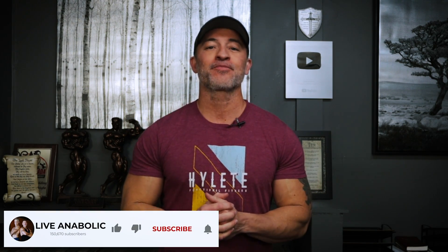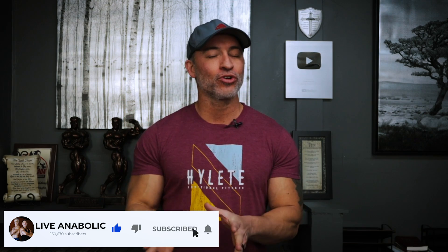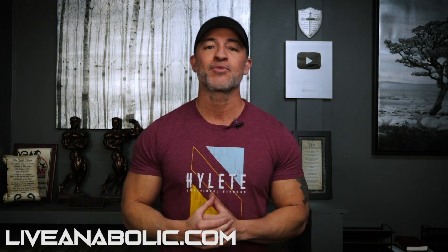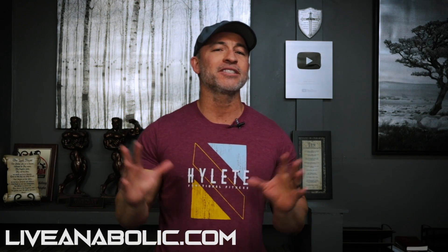Hey, what's up guys, Gary Walker here with liveanabolic.com. The best and worst exercises for building a thick chest — I'm going to give you two, and one is probably not what you are thinking. My goal is to give you something you can implement to focus on adding that girth to your chest, not just strength. This video is about building a thick chest.